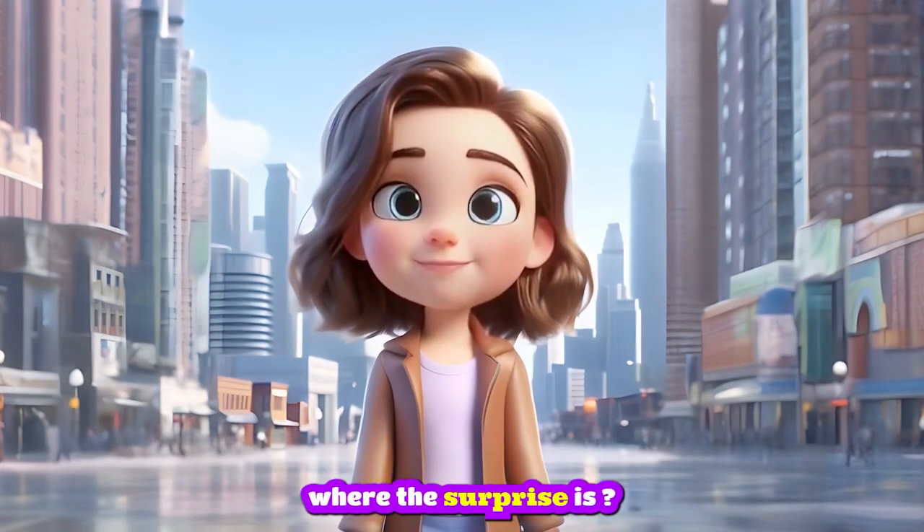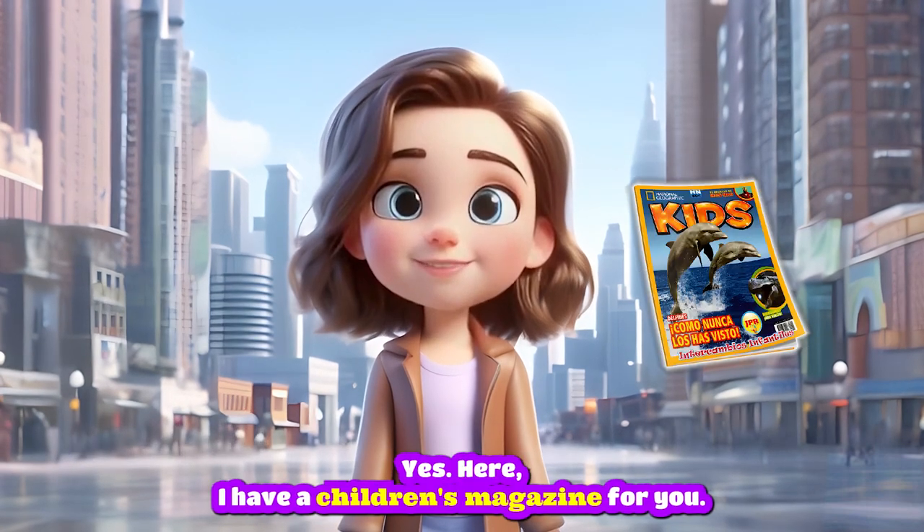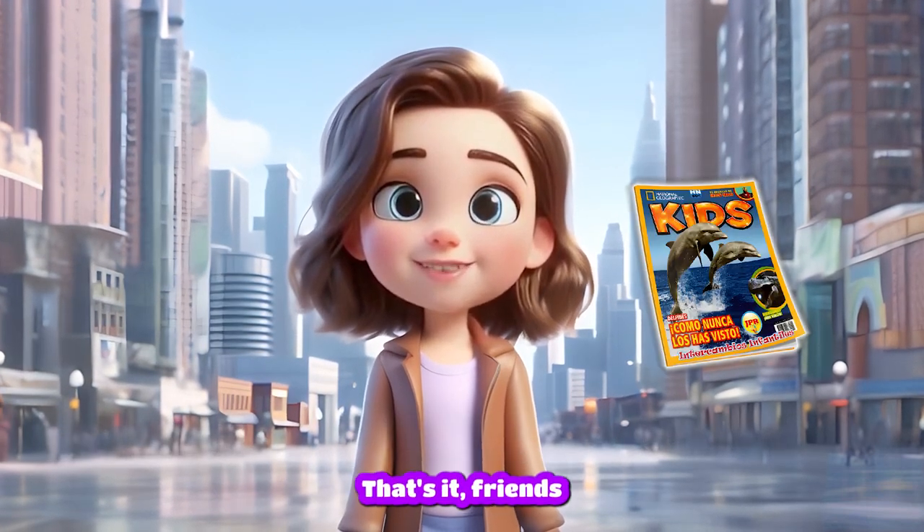Okay, now you guys might be wondering where the surprise is. And that is... Ta-da! Yes, here I have a children's magazine for you. Come on, take it. That's it, friends. Goodbye.